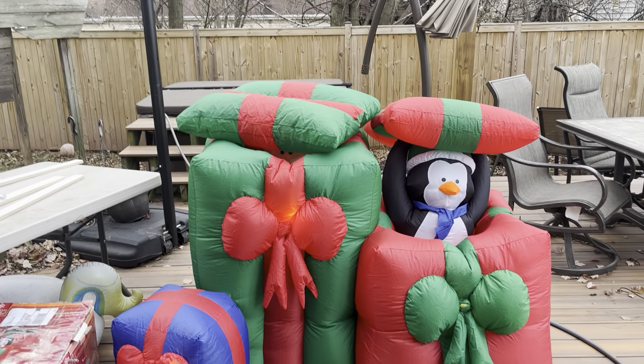Sorry this is a little bit of a short video, because I've got to go put this thing outside with a display. I really hope you guys enjoyed the Santa and Penguin pop-up. This was 2006 Home Depot. I hope you guys enjoyed and I'll see you guys next time.